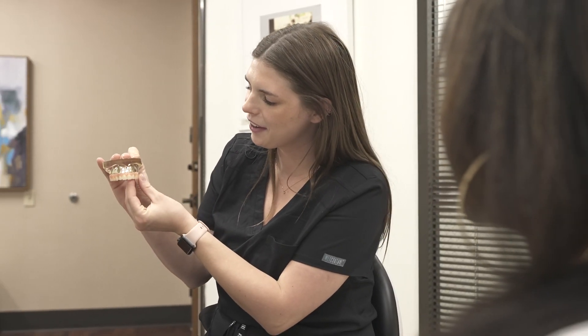A major barrier for patients getting a dental implant treatment is the cost or the perceived cost. We've had multiple patients who come to us feeling this way, and what we've typically found is that after they meet with our financial team — who can outline different ways for the treatment to be paid for and segmented out — typically it seems a lot more manageable.